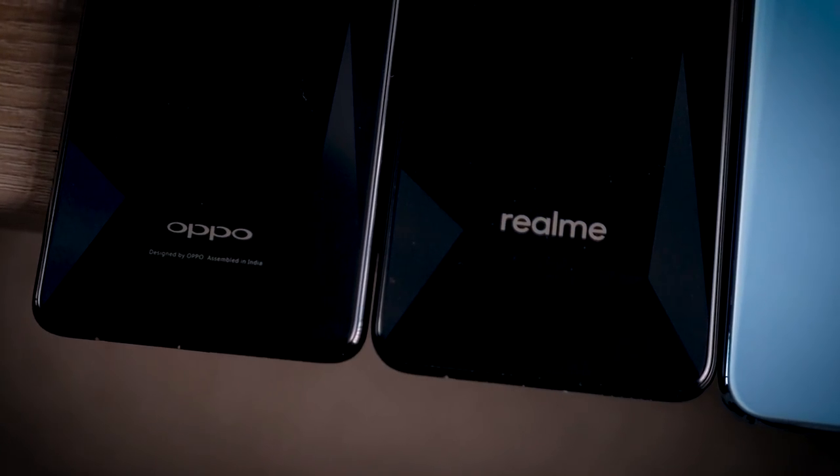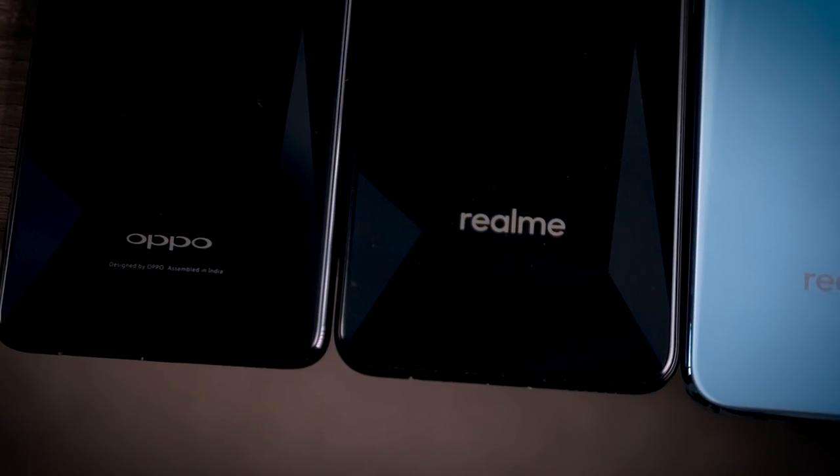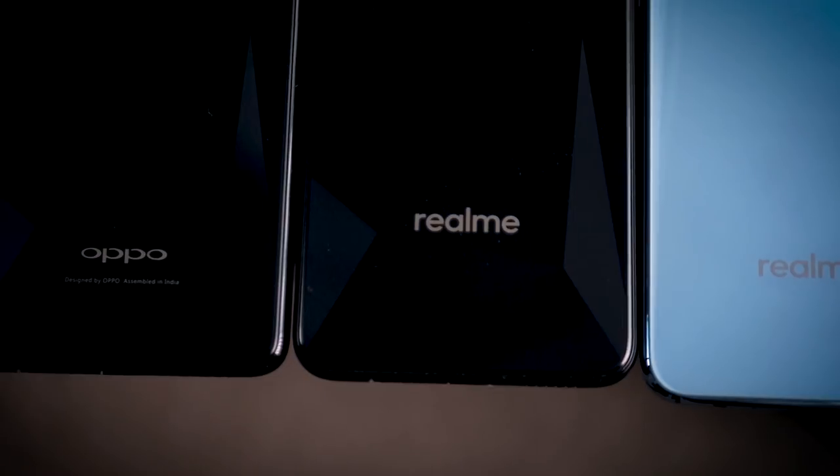Then just months later, Realme became its own brand and came out with the Realme 2. Not only was this strange because it was so soon after the Realme 1, but it was also strange because it wasn't entirely an upgrade over the Realme 1. It fixed some of the issues — it had a fingerprint sensor — and the camera was a big improvement, now a dual lens camera with a much higher megapixel count.